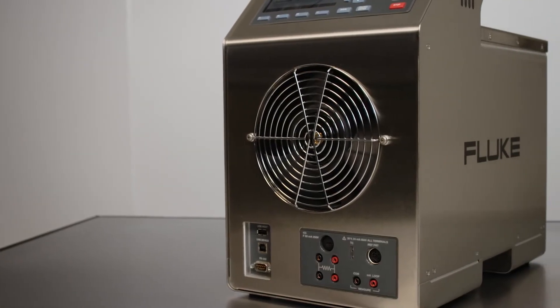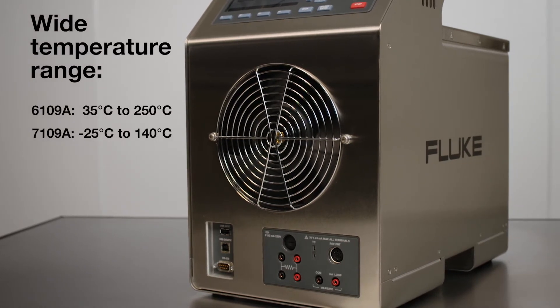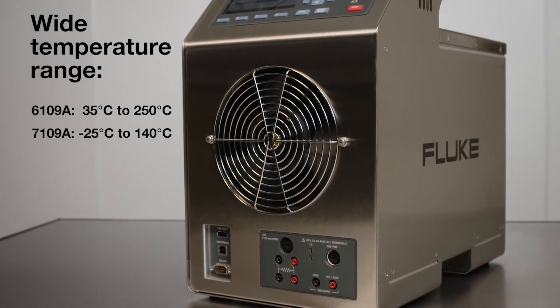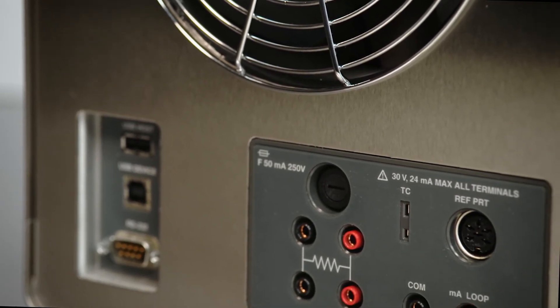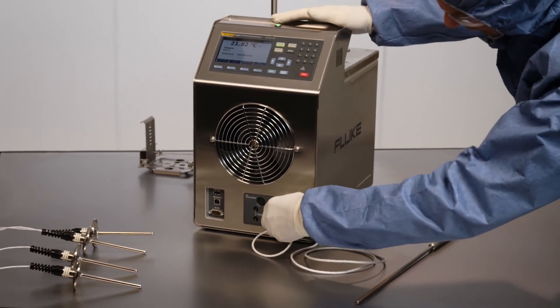The two bath models cover a wide temperature range from negative 25 to 250 degrees Celsius, and each model offers a dash P or process electronics version that includes connecting an external reference probe.